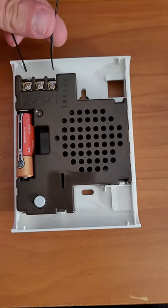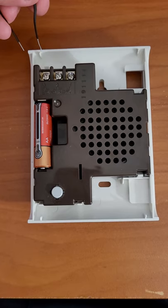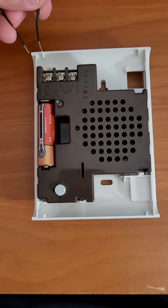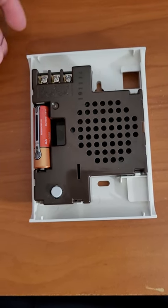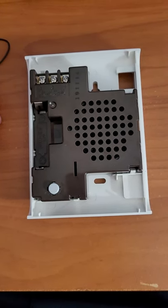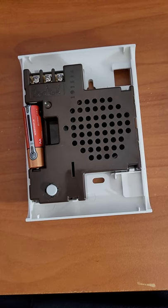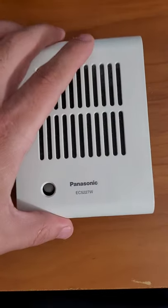The first one is the Family Mart sound. And then the next sound is this one. And the secret sound is this one. And that's it.